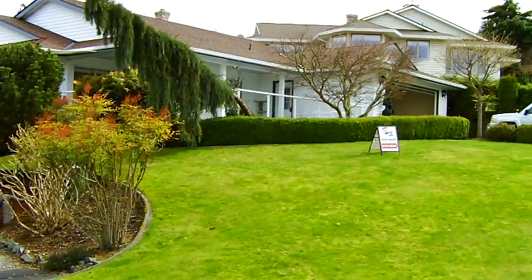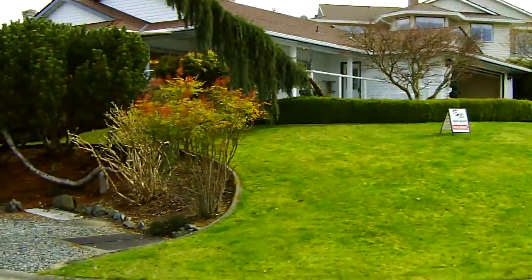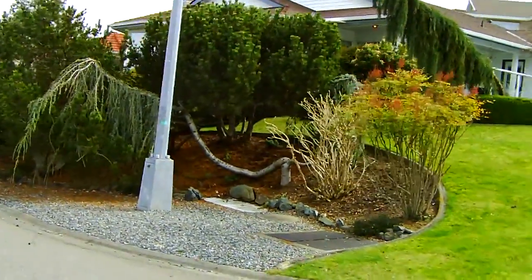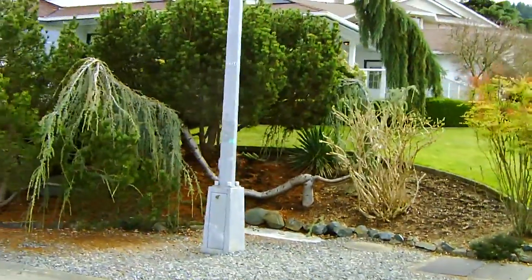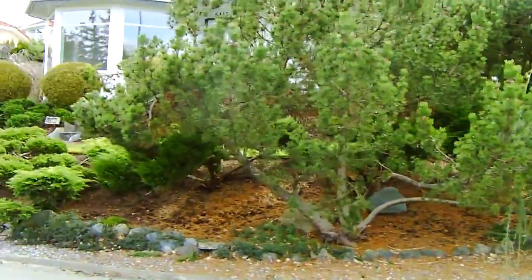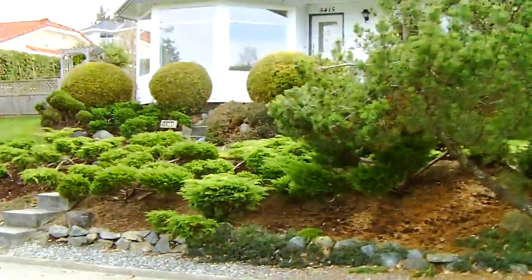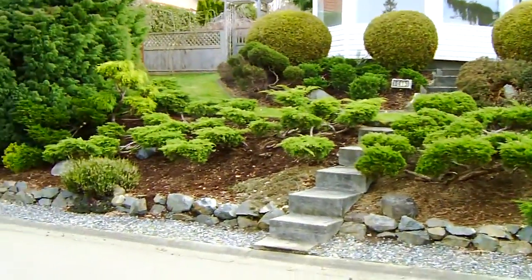And that is the home from the street. As you can see, it probably takes about twice a year just to maintain this yard, and it'll look beautiful.